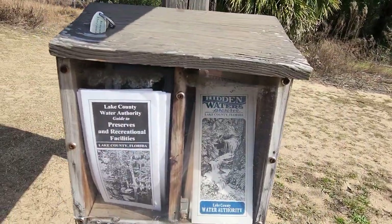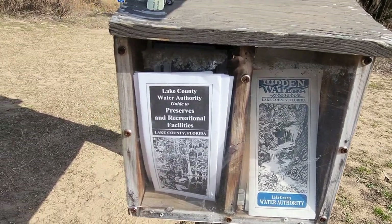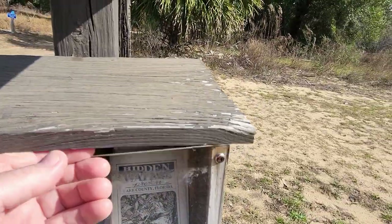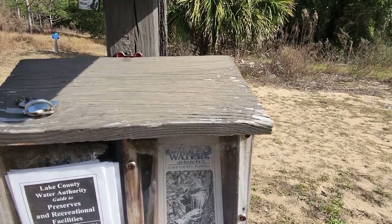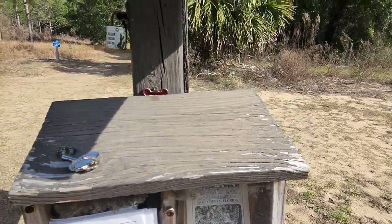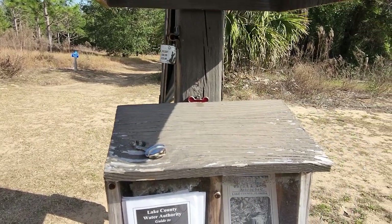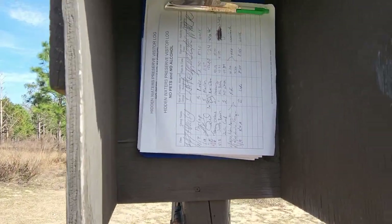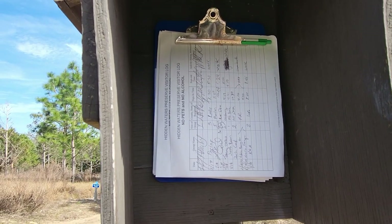This is the Hidden Waters Preserve, Lake County, Florida — Lake County Water Authority. Lake County Guide to Preserves and Recreational Facilities. I'm going to hit the video right there and look at both of these brochures and then we'll get on the trail. Oh, they do have a little sign-in book. I'll go ahead and sign that when I'm done. Let's get going.